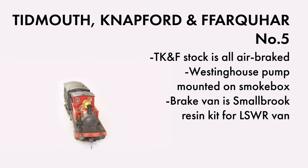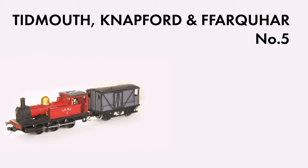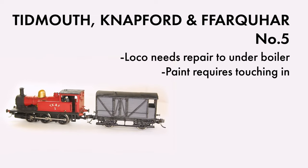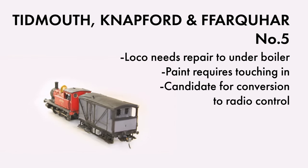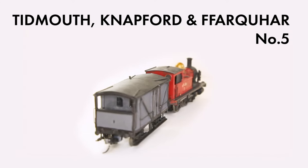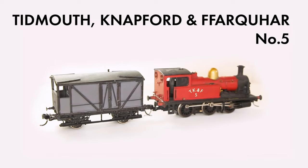The TKNF locos are always in a striking red livery, and the goods stock appears in grey and black. As with all things, nothing's ever finished — I need to patch up a few bits of damage on this loco evident under the boiler, maybe touch up a few bits of paint. One day I might convert it to radio control as well. I hope you've enjoyed this little freelance engine; hopefully it lays some groundwork to introduce everyone's favourite little blue tank engine, who we should be seeing in a future Suddrian Spotlight episode.